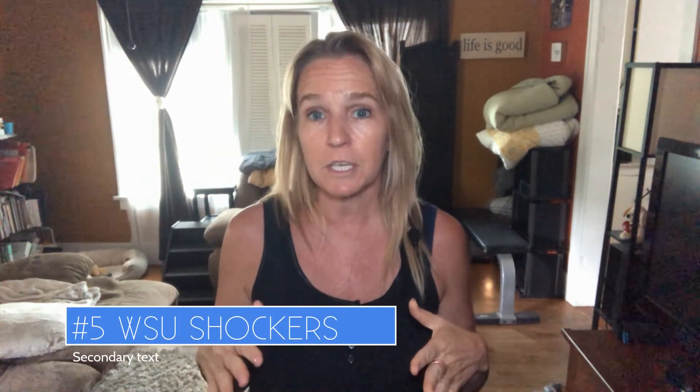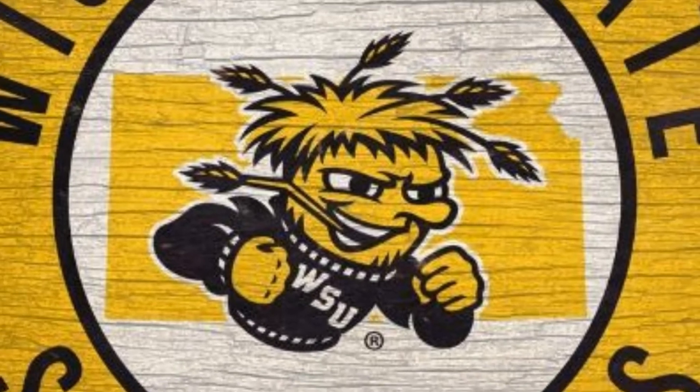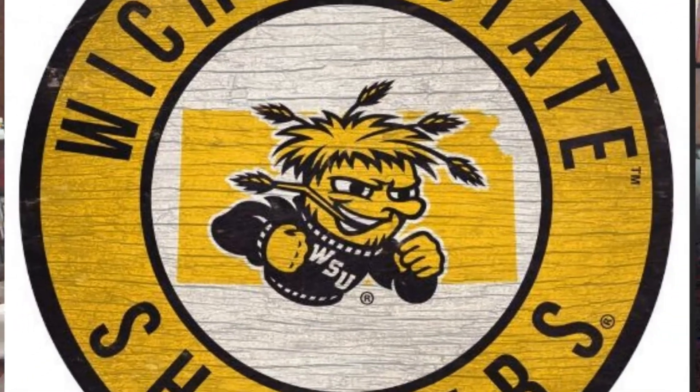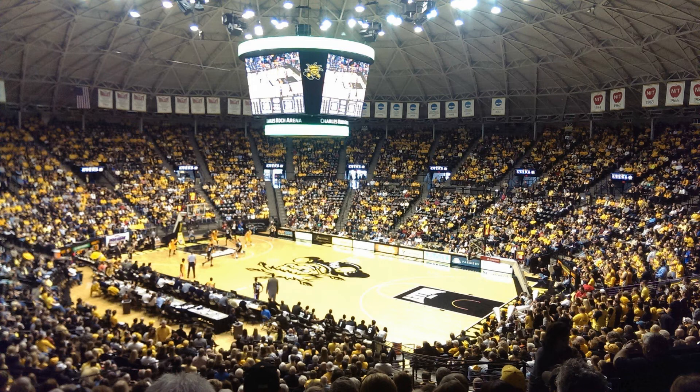Number five: WSU Shockers. Wichita does not have a professional team, so the whole city tends to get behind the Wichita Shockers, specifically the basketball team. They've done really well lately with Final Four appearances and have been very good for the last decade. They often sell out the 10,000-plus seat Coke Arena, which is an amazing arena.